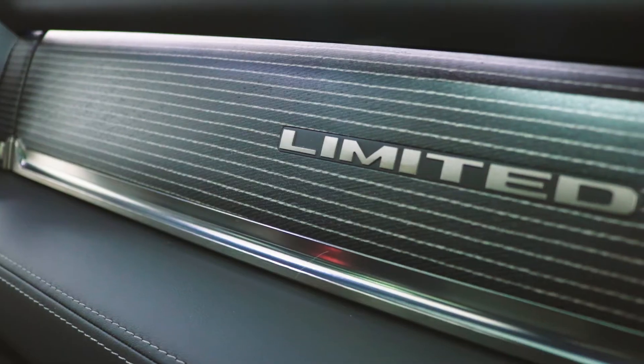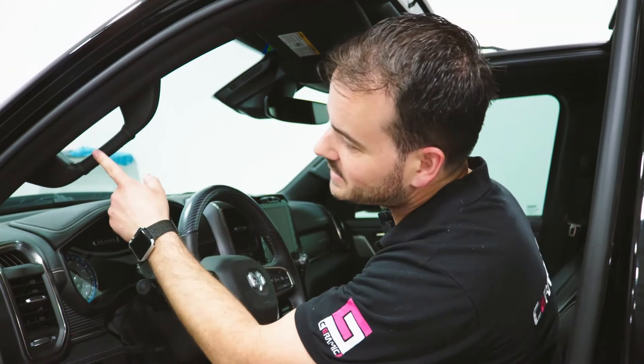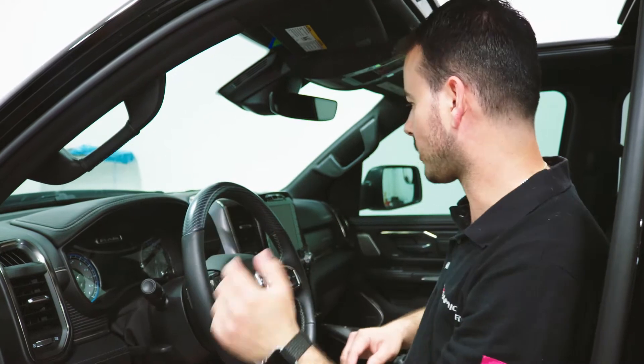This is a really nice interior. You have leather up here, everything. You got a little bit of plastic, but not bad. You got a little piece of leather here too, so it's comfortable when you pull yourself into the truck.